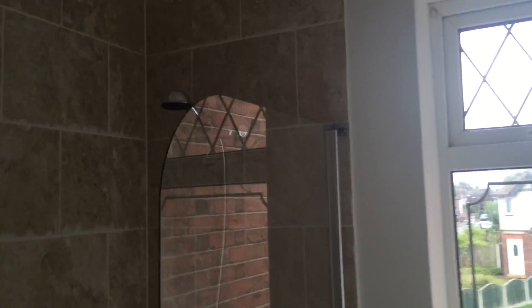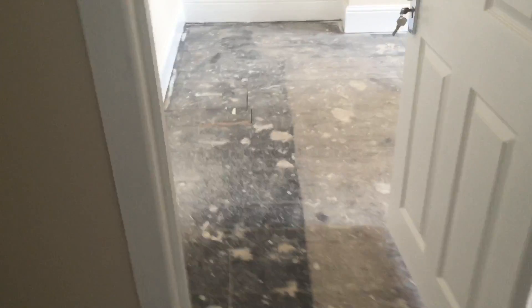And as you can see, it's all been fitted. And then into the last bedroom at the front of the property.